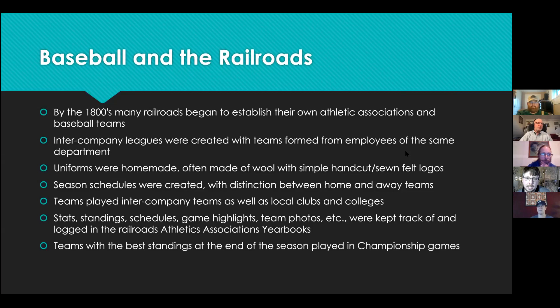The uniforms were usually handmade, made out of wool with simple hand-cut and hand-sewn felt logos. Teams would play one another in intercompany leagues as well as other local clubs and colleges. They kept records of their schedules, standings, stats, photos, and highlights, and would play a playoff at the end of their season, where the team with the best standings played in a championship game.